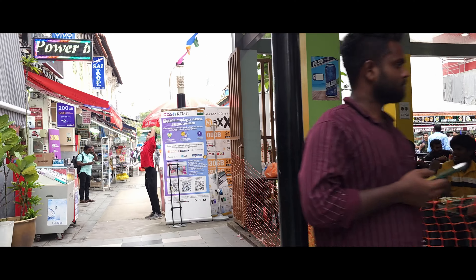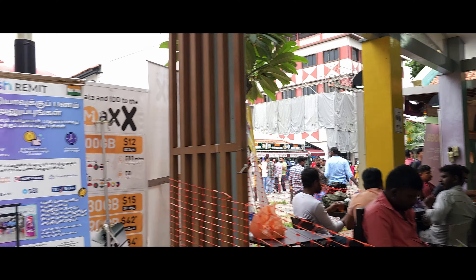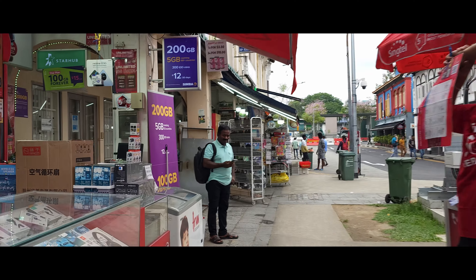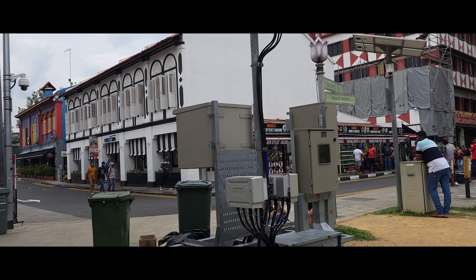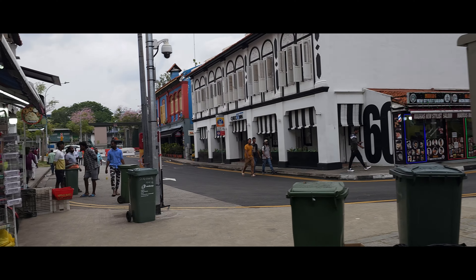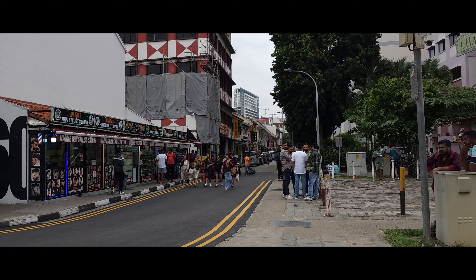There's masala tea, Indian cuisine here. So here I think you can find some fair-priced restaurants and hotel stores — like food you can buy cheaply. Street food. Let's see what else is around.